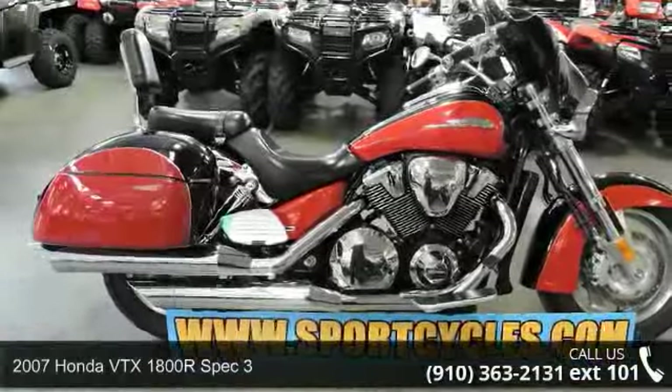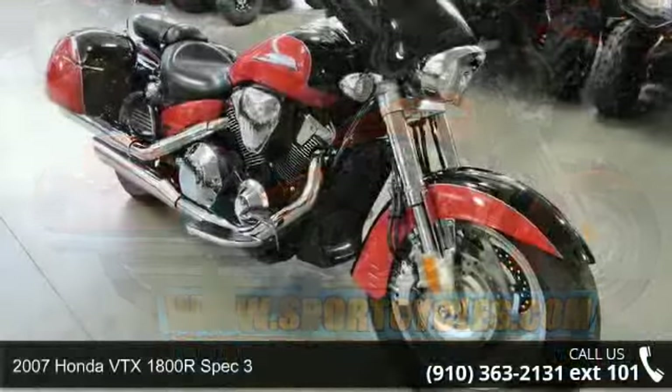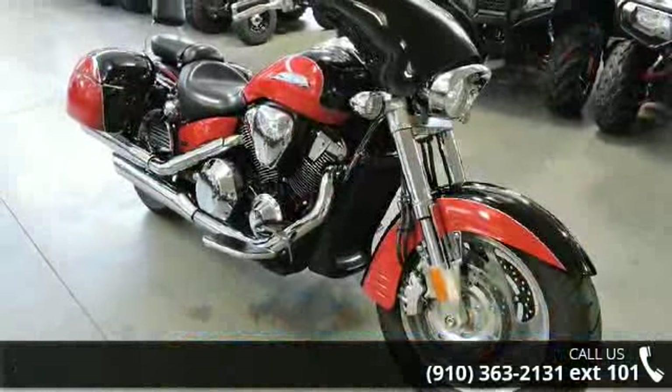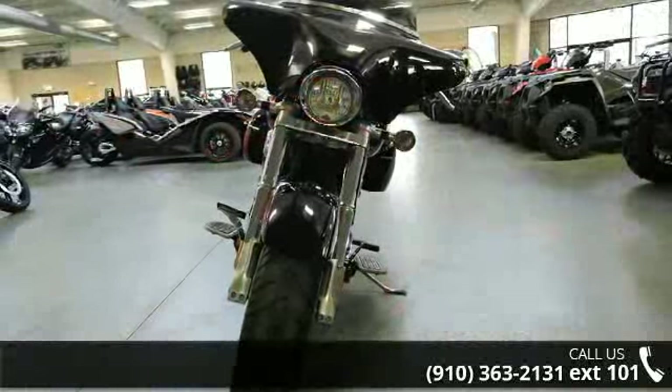Check out this 2007 Honda VT-X1800R Spec 3. If you are looking for a great motorcycle, this one could be yours today. This is a great deal on a pre-owned motorcycle.